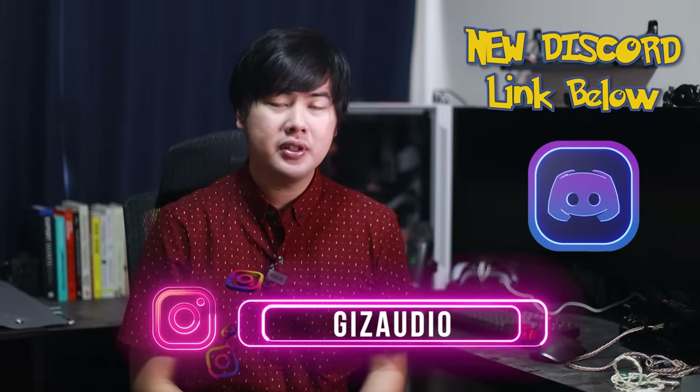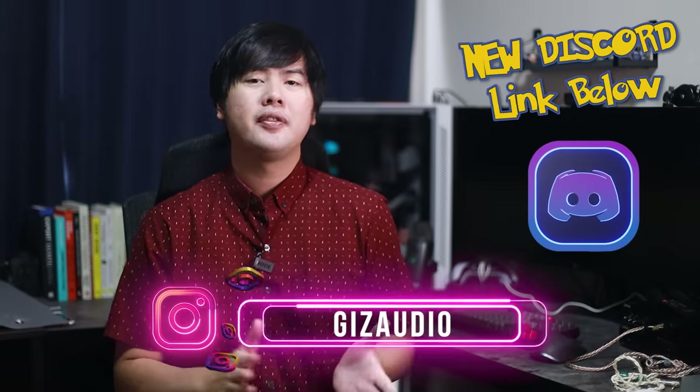Hey friends, welcome back to my video on Gears Audio. Before we jump into the list, I have to say that I haven't tried the Zero 2 by 7Hz and Crinical yet — not because I didn't order it; I ordered it a while ago, it just never arrived. Hence why I also pushed this video all the way till the end of the year. Just know that this list is made without having tried that hyped piece.